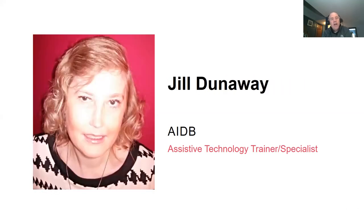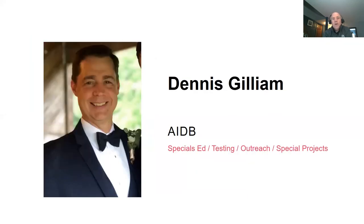Joining us later in the summer will be Jill Dunaway, also a member of the AIDB team and an assistive technology trainer and specialist. Later in July she'll do a presentation on the Braille Trail Reader. Also joining us today is Dennis Gillum, who works with Special Ed Testing, Outreach, and Special Projects with AIDB. Dennis is going to tell us about CAT, the Center for Assistive Technology and Training out of Talladega.